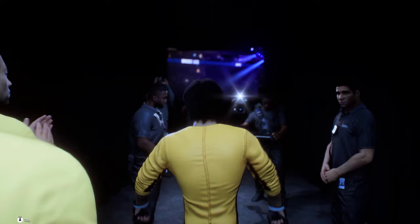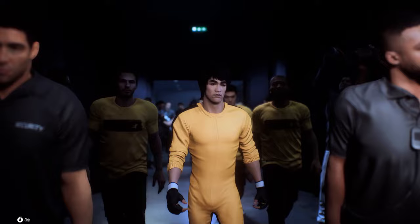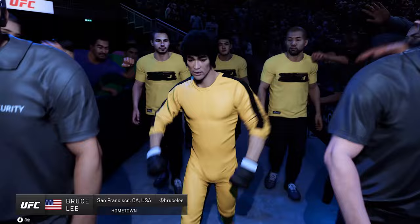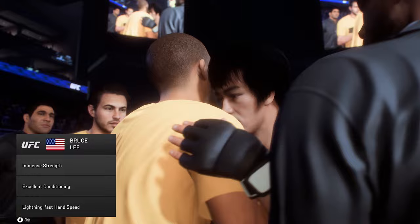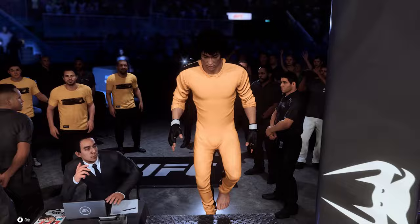This is the most influential martial artist of all time, the great Bruce Lee, making his walk to the Octagon here tonight. I fear not the man who has practiced 10,000 kicks once, but I fear the man who has practiced one kick 10,000 times. Bruce Lee in a nutshell. Just so wise.